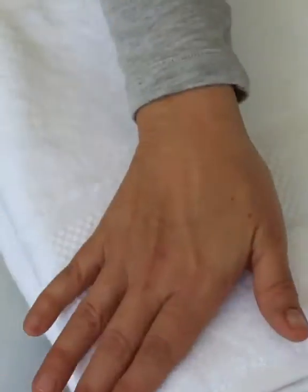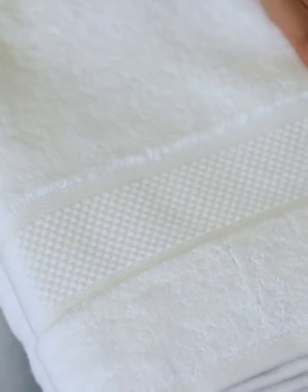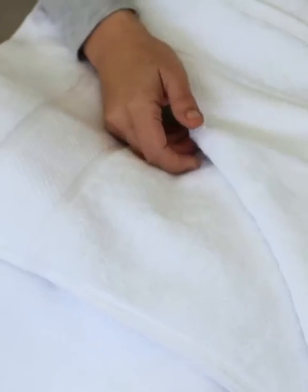Oh my goodness, this is so nice. This feels so soft and you can tell that it's a really fine quality linen, the way that it's just so tightly knit. Now the premium bath sheet — same color white, same luxurious feel to it.